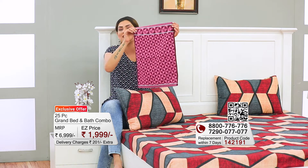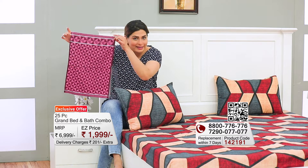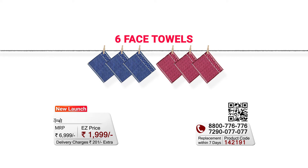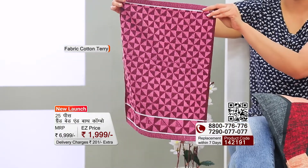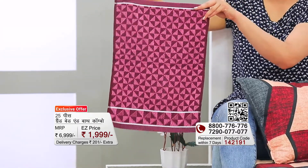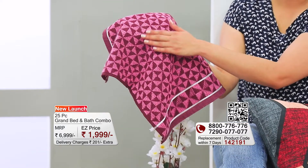The towel set includes two full-size bath towels and two hand towels, plus six face towels — all in cotton terry fabric. Trust me on this: when I touch these towels it's a very soft feel. They are super absorbent, so water is absorbed very quickly.